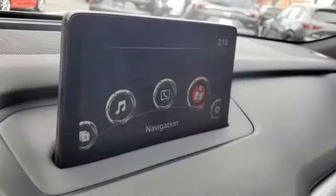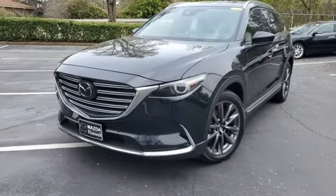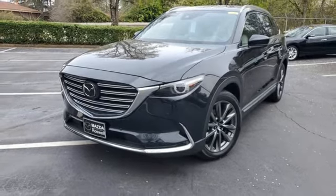Streaming audio. Hands-free lift gate. Wireless phone connectivity. And automatic transmission. Driving is believing. Test drive it today.